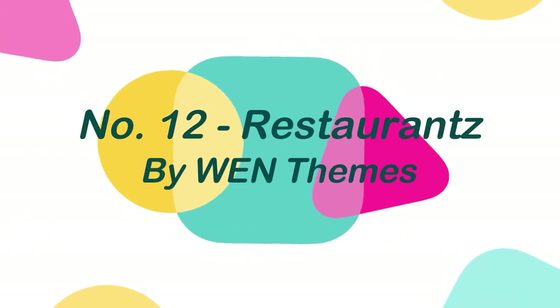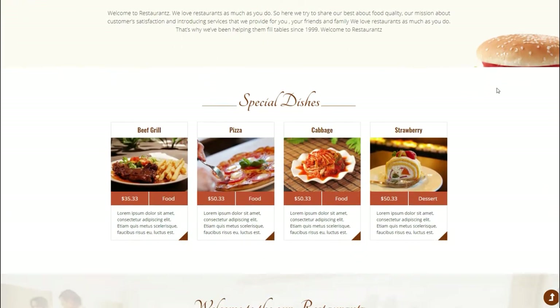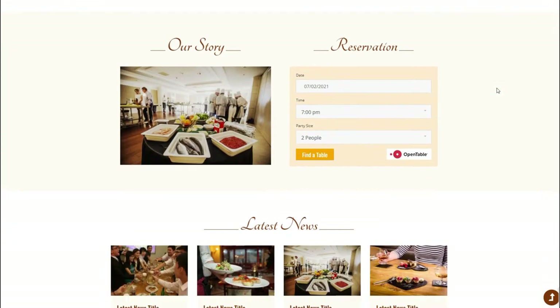Number 12: Restaurants, by WhenThemes. Restaurants is a clean and professional restaurant WordPress theme that is ideal for a restaurant, cafe, coffee shop, or any other type of food establishment.